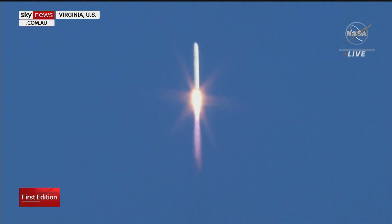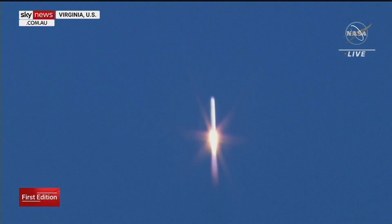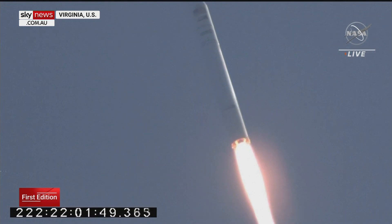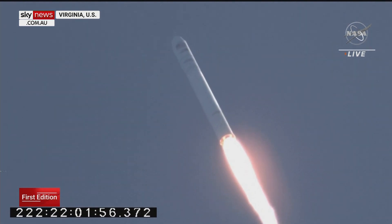Navigation and power subsystems are nominal. NG-16, all subsystems are nominal. Engines at 100 percent.